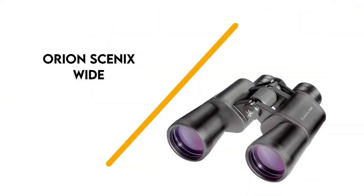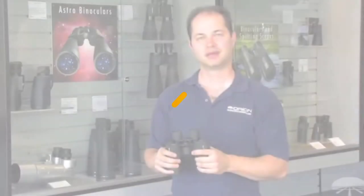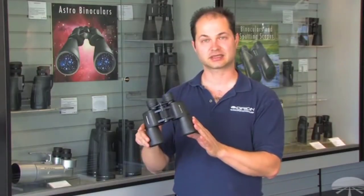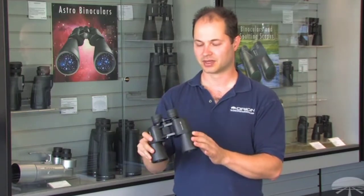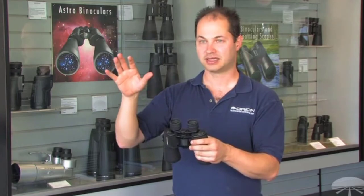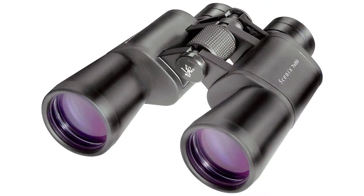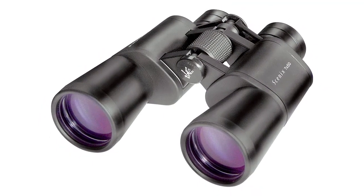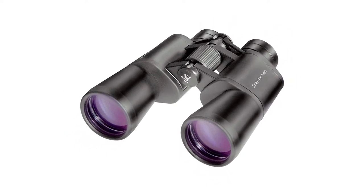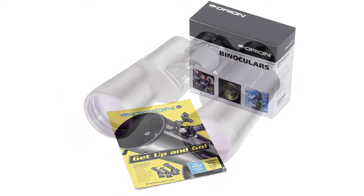Number 5: Orion Scenics Wide. For binoculars named after a constellation, these are excellent to use for peering up at the stars. They feature large lenses that boast a 7x magnification lens, as well as a 50mm objective lens for better light filtration. They also include high-quality BaK-4 Porro prisms and multi-coated lenses for crisper images.